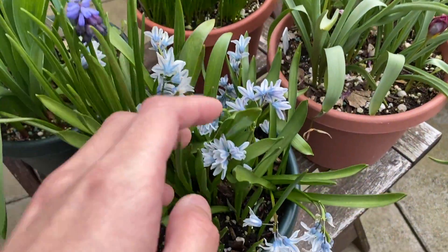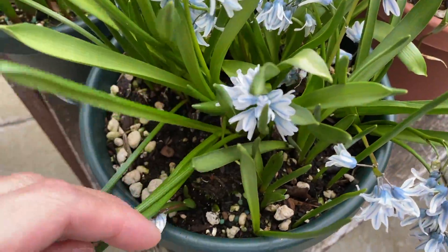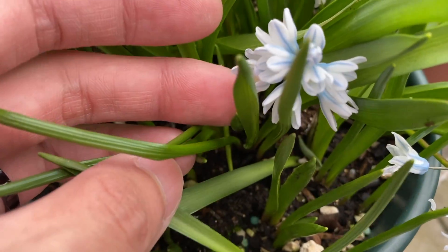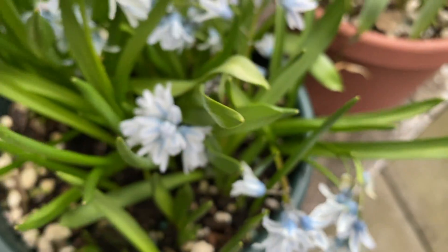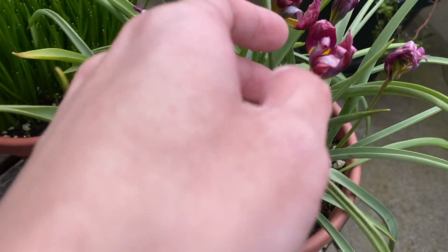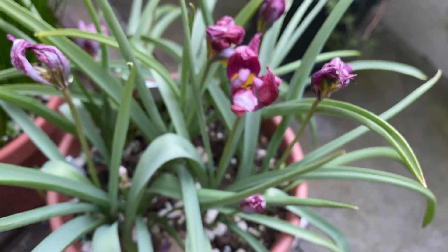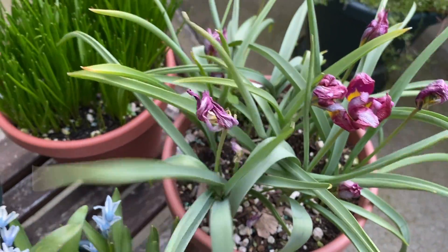And over here we have the striped head squill — you can see it's sending out more flowers, and here's some more flowers, though these are probably fading now. But there's a lot of striped head squill flowers this year — looks really nice. Persian pearl tulips are fading now; you can see the flower petals are drying up and I'm not seeing any new flowers.